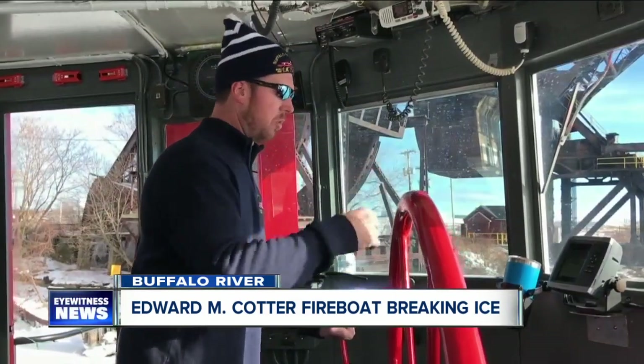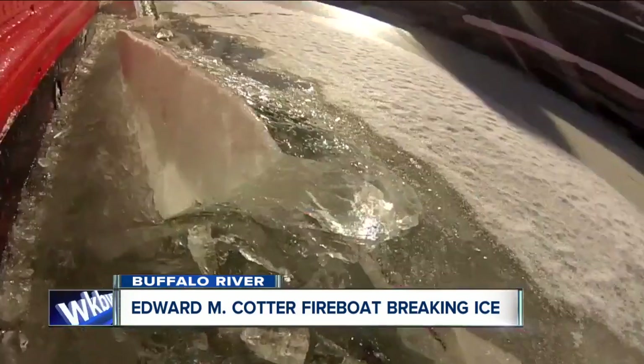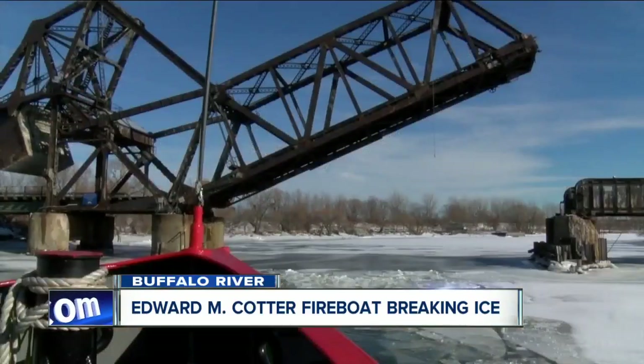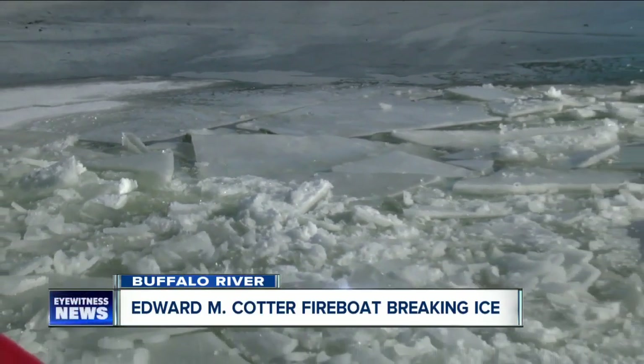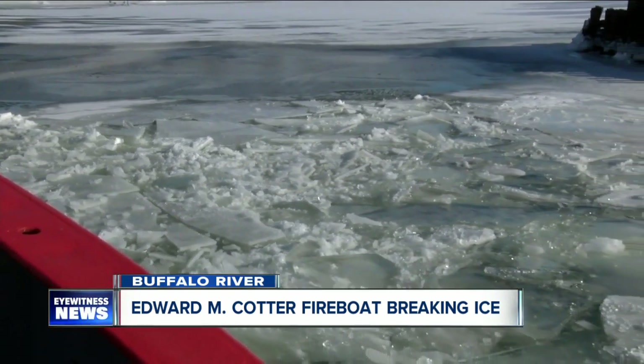It keeps the water moving. Breaking the ice serves an important purpose by preventing flooding. The Buffalo River has three main tributaries. As the water freezes at the top, the unfrozen water underneath has nowhere to go but onto the river's banks.